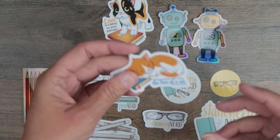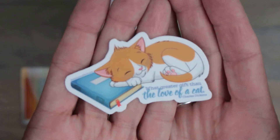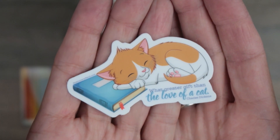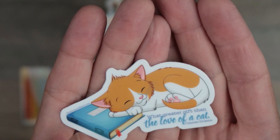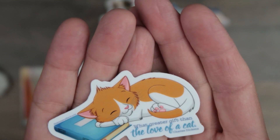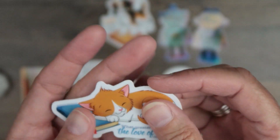And then Jack is over there watching. We also have a Jack sticker. This one says 'What greater gift than the love of a cat' by Charles Dickens.